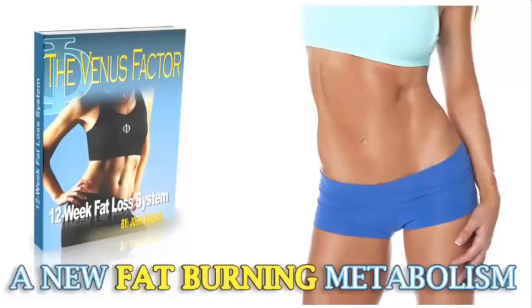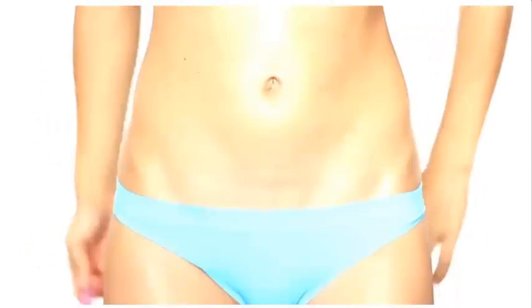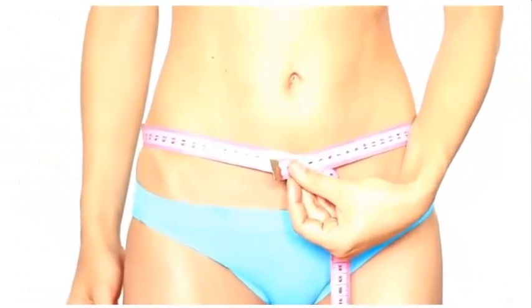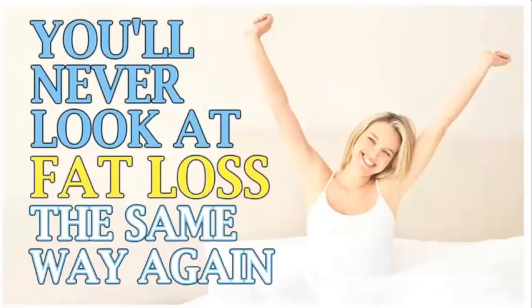You'll discover surprising foods that damage leptin sensitivity and make losing even a single pound next to impossible for women. Watch how fast the weight falls off in the first two weeks when you simply eliminate these processed and soy foods. Plus, the one cheat-food trick that spikes female metabolism and keeps your leptin sky-high — the only way for women to burn fat around the clock, even when you're sound asleep. Once you learn this secret, you'll never look at fat loss the same way again.